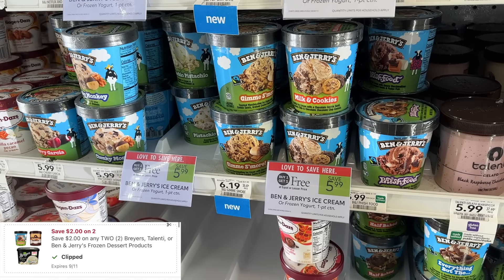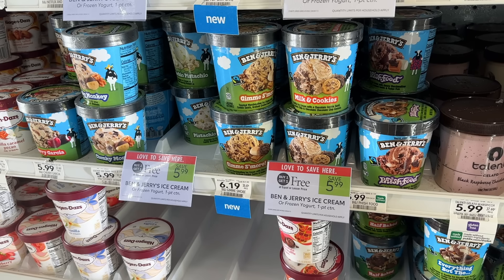Another option for ice cream this week is Ben & Jerry's. These are buy one get one for $5.99, and we have a $2 off two digital coupon that'll make these $1.99 each.